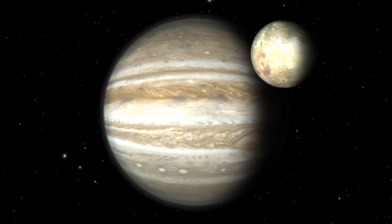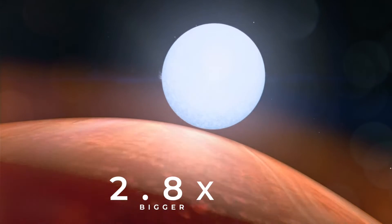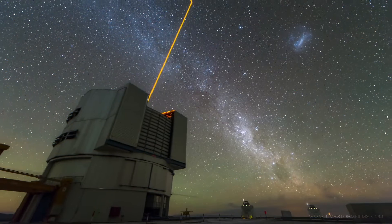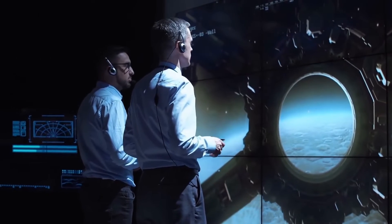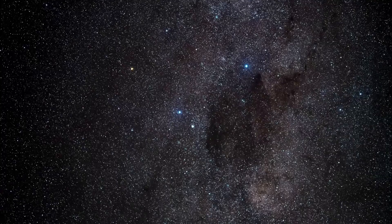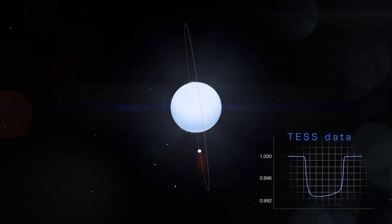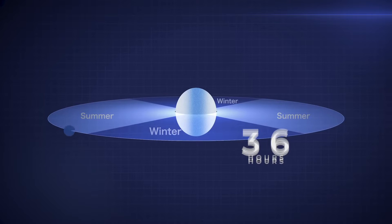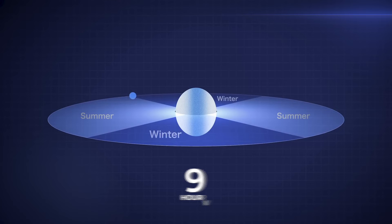Kelt 9b is a gas giant like Jupiter. This planet is almost 2.8 times bigger than Jupiter, but only half as dense, which makes Kelt 9b a massive gas giant. But its size, density, and makeup are not what made astronomers interested in Kelt 9b at first. It orbits its star extremely closely, making the surface of the planet hotter than the majority of stars in our universe. Kelt 9b orbits its star closely and quickly, with one year only lasting 36 hours, meaning it experiences all four seasons in that short time, making each season last only 9 hours.